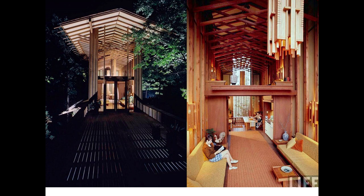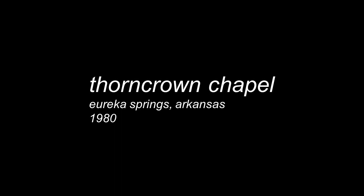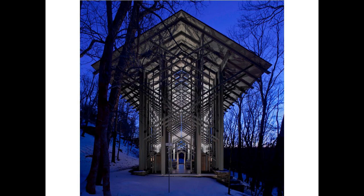Dave can tell you a little bit more about his personal experiences having spent a couple of nights in that house. You can very clearly see the Thorncrown profile and the trusses on the interior, in this case adapted to a living space. And then of course, Thorncrown Chapel in 1980.